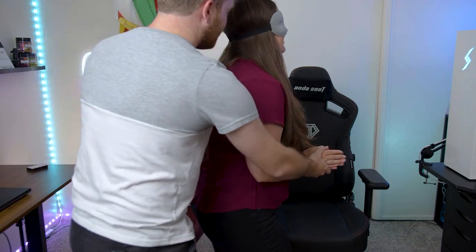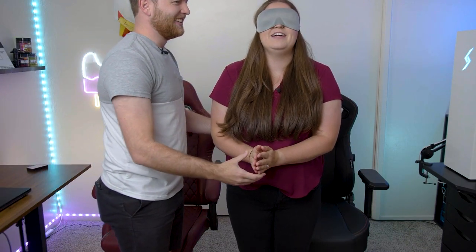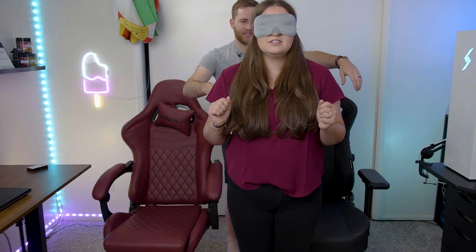Emma doesn't know what these chairs feel like — she has forbade me from sitting in them for about a month. Here are the rules: you cannot touch the chairs with your hands because you'll know which one it is since the handles are pretty obvious.